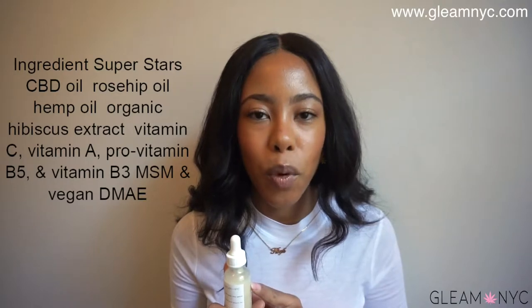It has hibiscus extract, hemp oil, and we did add a few drops of CBD. It's not a heavily CBD product, but we do know the benefits of CBD, so we wanted to include that to give it a little bit more oomph. So this has hemp oil, rosehip oil, hibiscus extract, omega-3s — it's antioxidant-rich, nourishing, and non-comedogenic. Hemp oil is non-comedogenic, which is why it's in every one of our products.